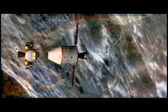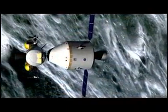With the experience and knowledge gained on the Moon, we will then be ready to take the next steps of space exploration — human missions to Mars and to worlds beyond.